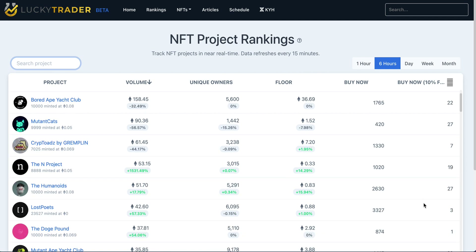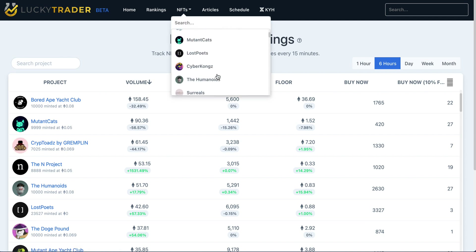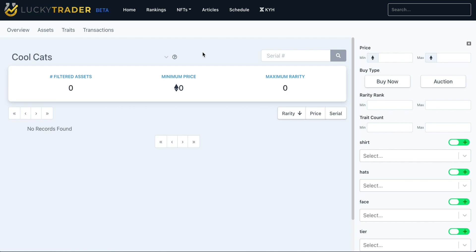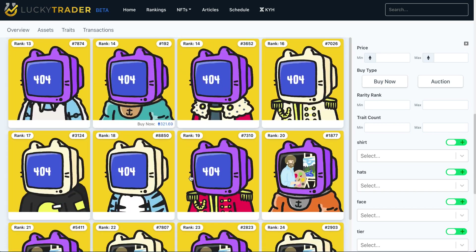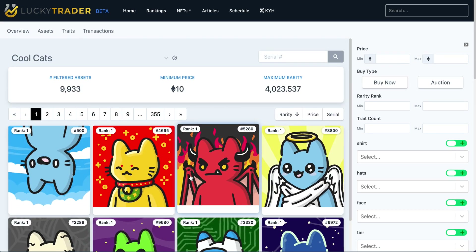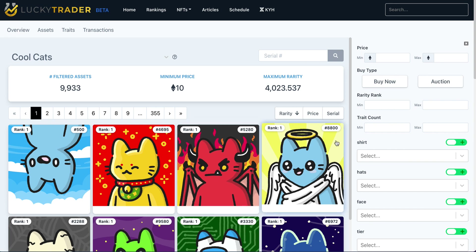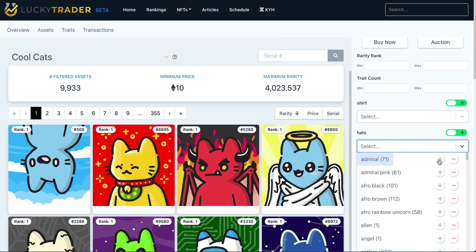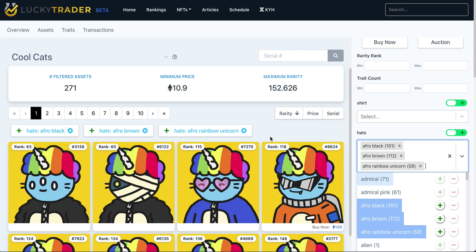Not investment advice, but something you can use to help build your NFT collection. If you have a core focus on one particular set of NFTs, you can use our NFT dropdown at the top to find our NFT asset explorer. After clicking into Cool Cats, you're brought into the NFT asset explorer where you can explore all of the assets within the Cool Cats collection. This gets automatically populated based on our proprietary rarity rankings at LuckyTrader.com. You can sort through these and add in attributes — for example, if you wanted to focus on Cool Cats with afros — to find what's most interesting to you.